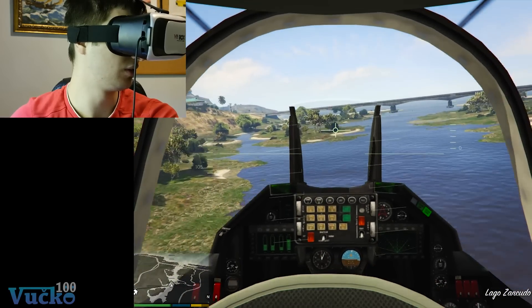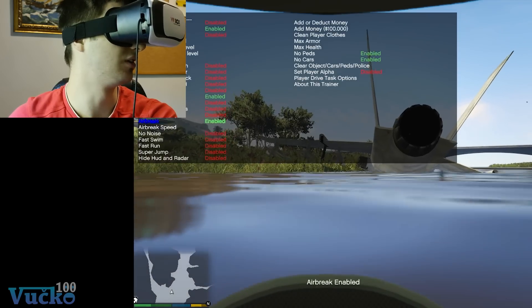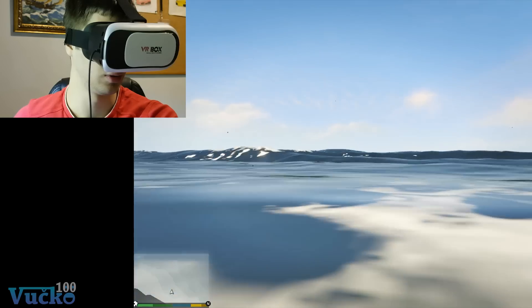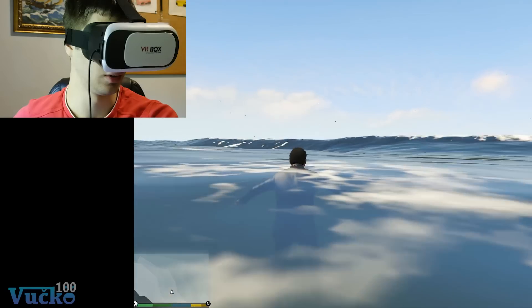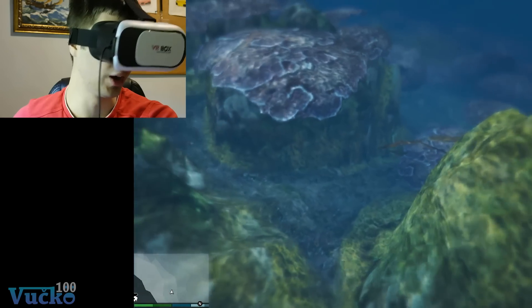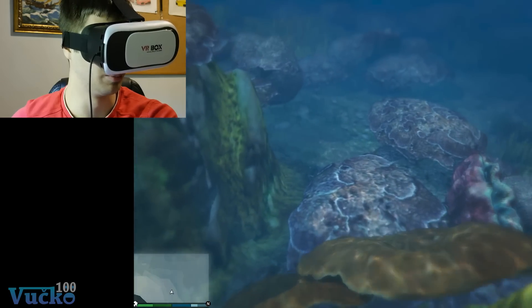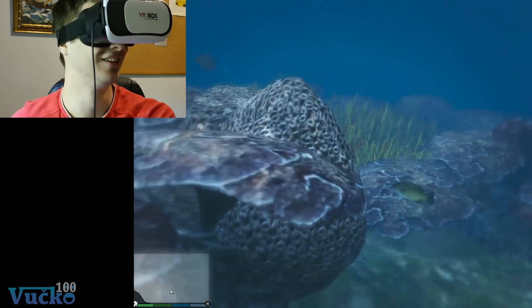Let's try to swim now — I hope I won't die. The water is so dirty; I'll go to the sea. This water is clean enough, so let's try. Apparently I can't dive in first person — I have to do it like this and then dive. This is amazing; it's like I'm really diving. I feel like I want to hold my breath.